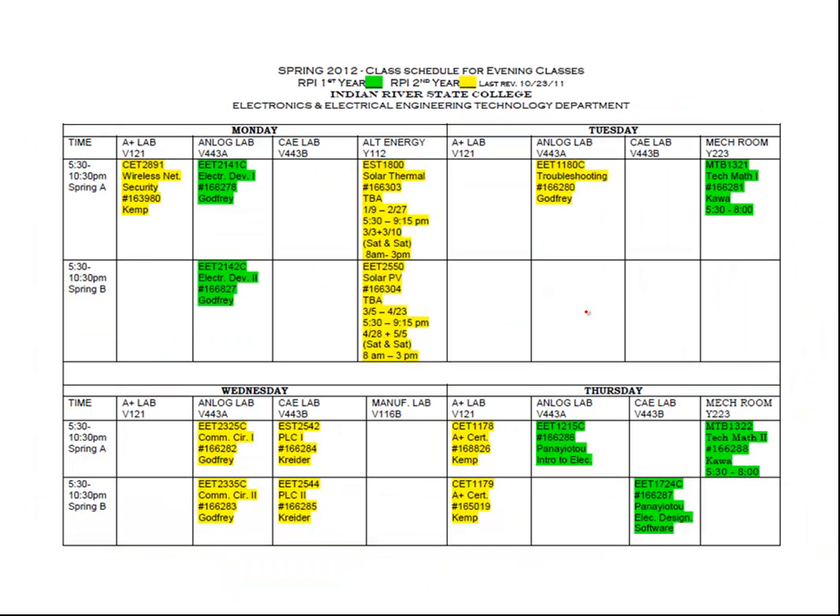For the coming semester, this is the evening schedule to assist with registering the Robotics and Photonics evening students. The green-coded courses are those suggested for first-year students. You can correlate this with the previous flowchart slide, and the courses in yellow are for second-year Robotics and Photonics Institute students.